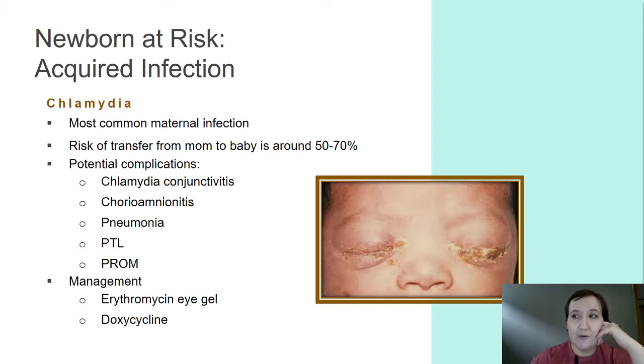For mom, she can end up with salpingitis and endometritis. We'll give her just azithromycin, one gram PO, and she is treated. Baby, on the other hand, will require erythromycin eye gel and a treatment cycle of doxycycline most likely. So when you have these babies born and they get the eye goop all over, this is one of the reasons why — this is what we're trying to prevent.